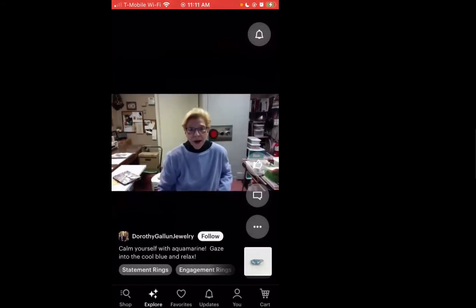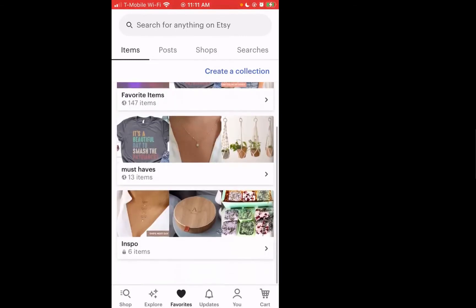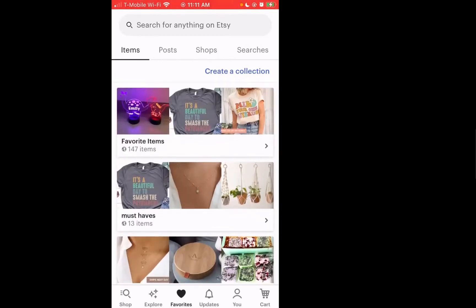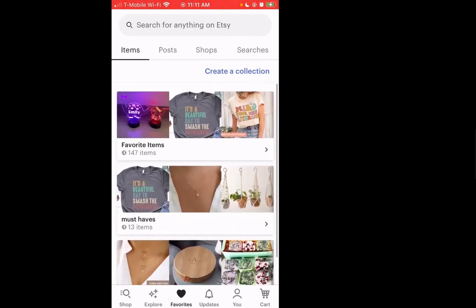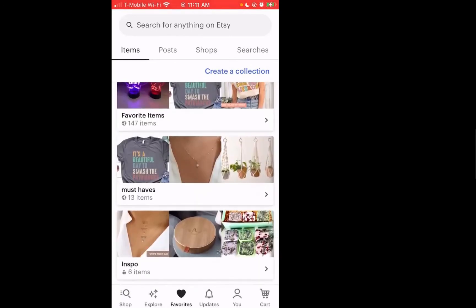If we go to the right on the navigation bar, we have Favorites. In this section, you have all the items you've previously liked. Etsy provides a way to organize that through something called collections. On mine, I have favorite items, must-haves, and an inspiration category. This encourages users who do a lot of shopping to come back later and pick out what item it was that they liked. They provide categories, and there's an option for a person to make the collection private or viewable by other people.